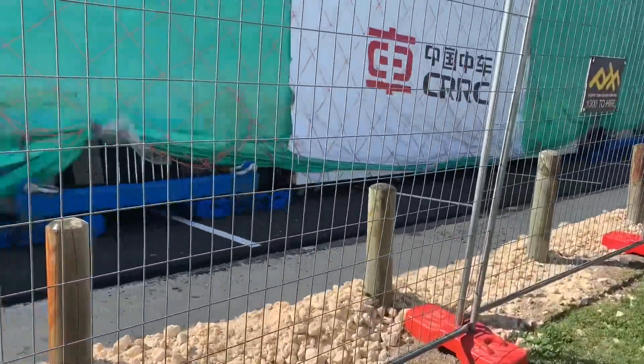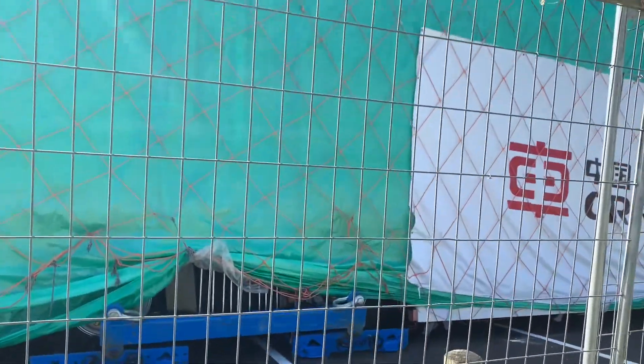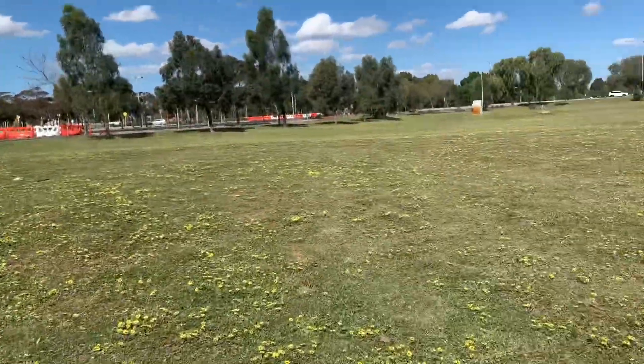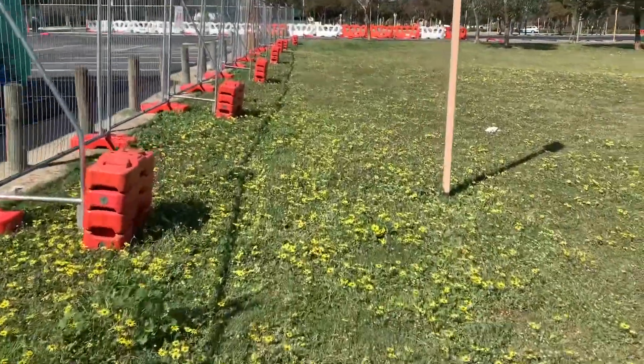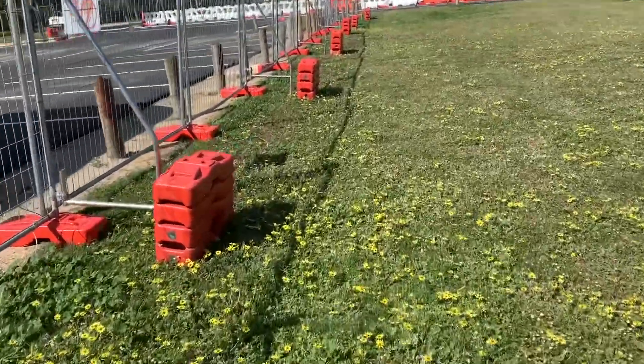How did they get it here? I can't wait for this, but I don't understand what they're going to do with it here. This is kind of backstage here though.